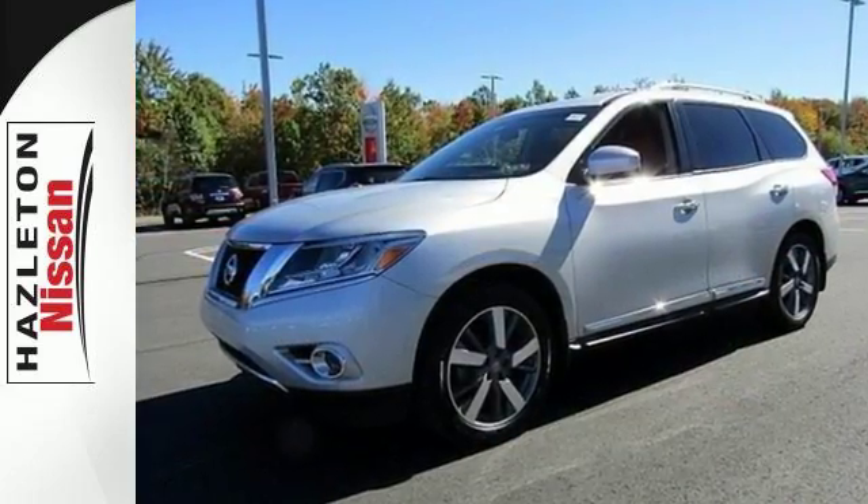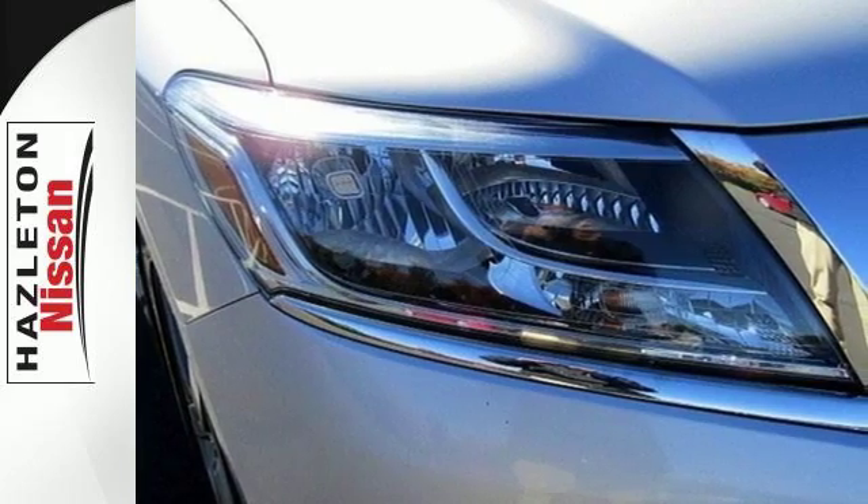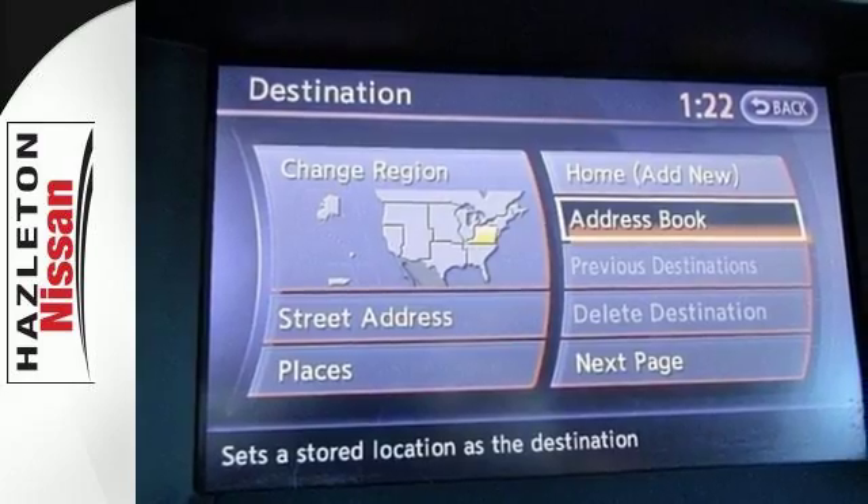Features include keyless entry, cruise control, and a multifunction steering wheel for your convenience. It also has multiple airbags and stability and traction control to provide safety for your family.